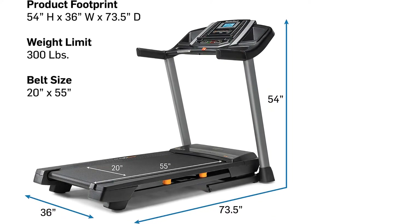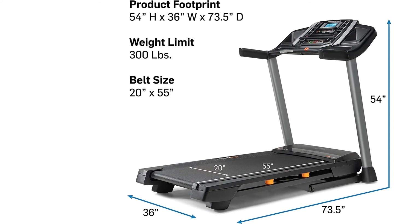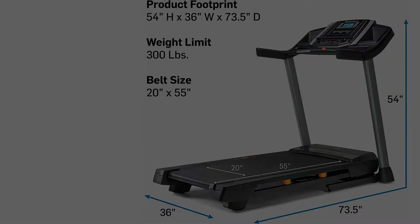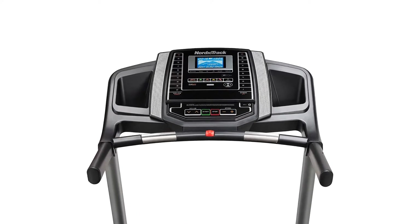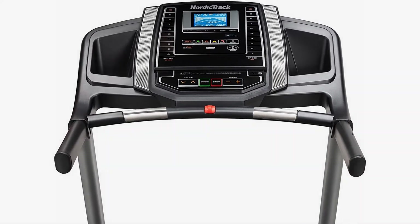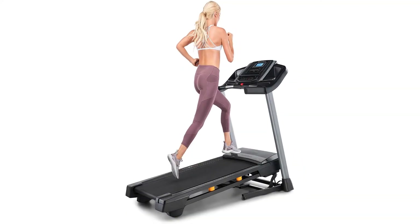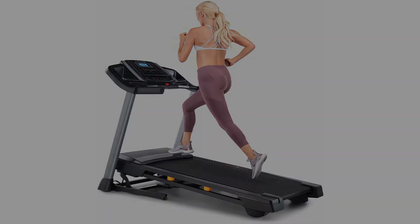Moreover, it is possible to create your own training program with the help of Google Maps. Additionally, this machine has a weight capacity of 300 pounds and is ideal for nearly all body types. You'll love the 1.9-inch flexible, balanced rollers for the best results. Your console has an audio system that fits your iPod along with other MP3 devices for a fun-filled workout.